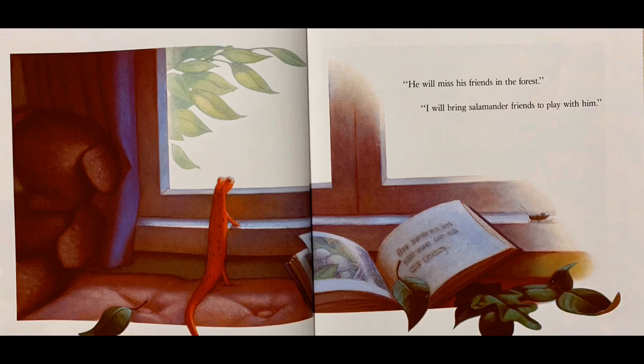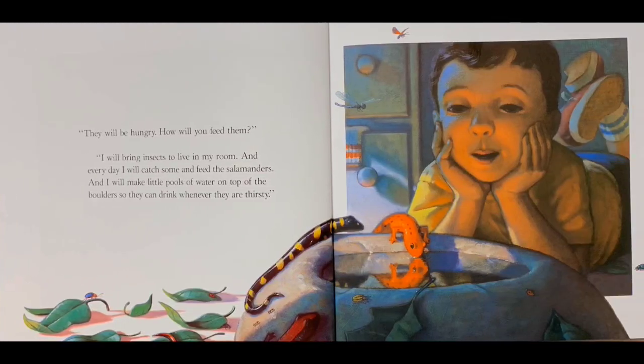"He will miss his friends in the forest." "I will bring salamander friends to play with him." "They will be hungry. How will you feed them?" "I will bring insects to live in my room. And every day I will catch some and feed the salamanders. And I will make little bowls of water on top of the boulders so they can drink whenever they are thirsty."